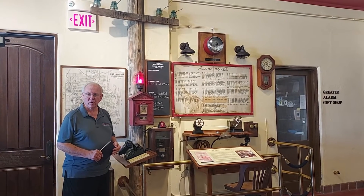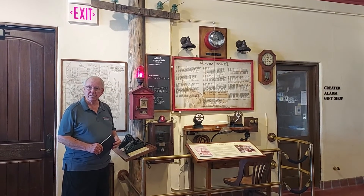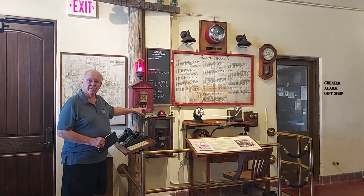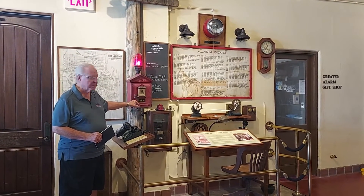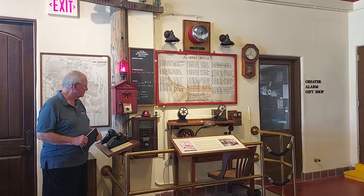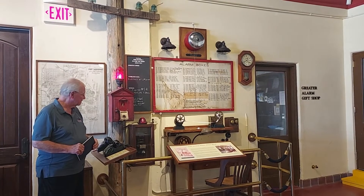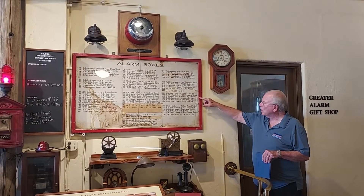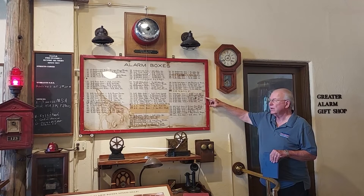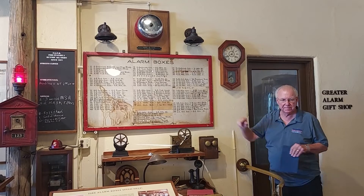We wanted to include a working Gamewell fire alarm system, but we wanted it to tell a story. Here's how that process started. We changed the number of the box to a location that is a very important story to tell. Box number 123 is at Southwest 8th Avenue and West Las Olas Boulevard — that's where this fire occurred, and Box number 123 was located at this address.